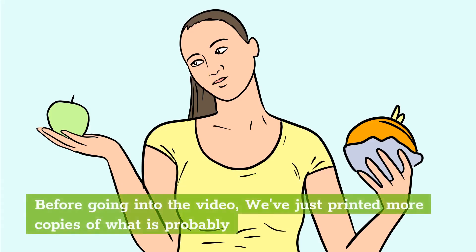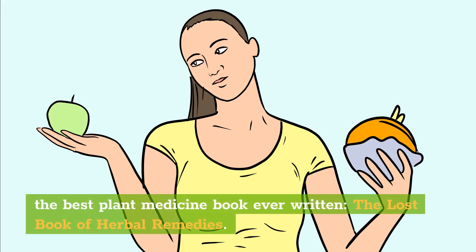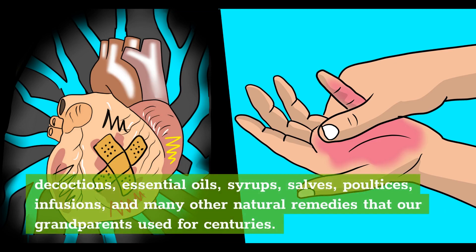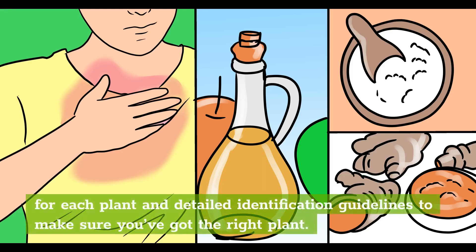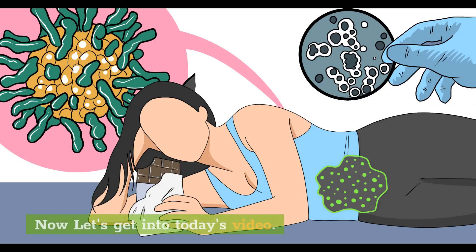Before going into the video, we've just printed more copies of what is probably the best plant medicine book ever written — The Lost Book of Herbal Remedies. You'll find 800-plus beneficial plants and remedies, including how-to recipes of tinctures, teas, decoctions, essential oils, syrups, salves, poultices, infusions, and many other natural remedies that our grandparents used for centuries. It has two to four color pictures for each plant and detailed identification guidelines. Get your copy by clicking the first link in our description.